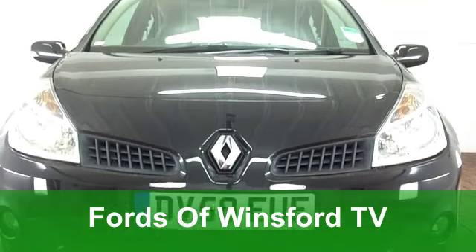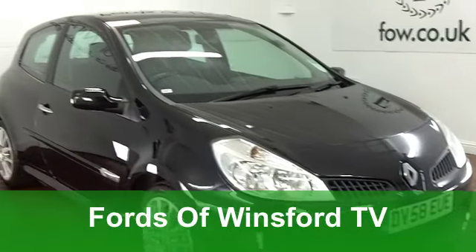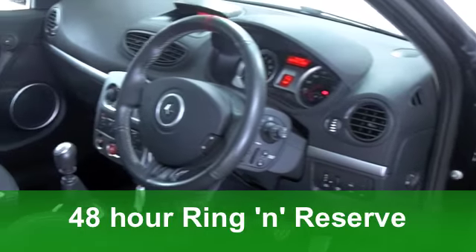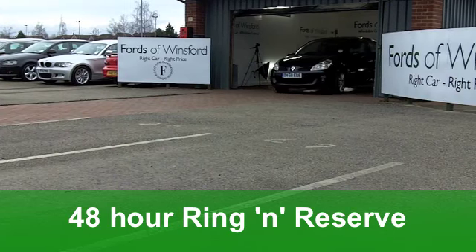Here's a car that's fun to drive whatever the weather, a fabulous Renault Clio Renault Sport 197 from 2008. This is a very decent looking car inside and out and it's brilliant to drive. Under the bonnet you've got a powerful 2 litre petrol engine.